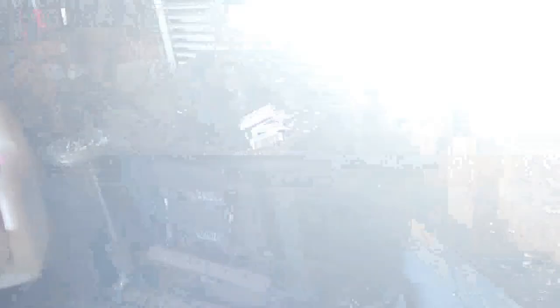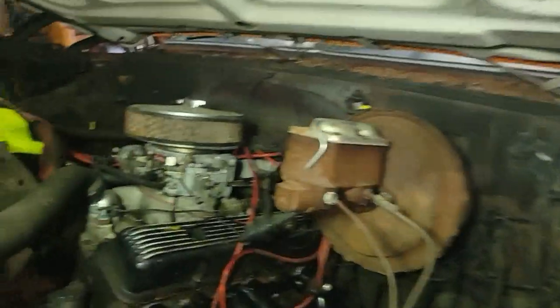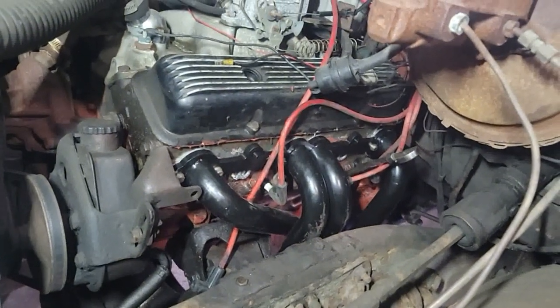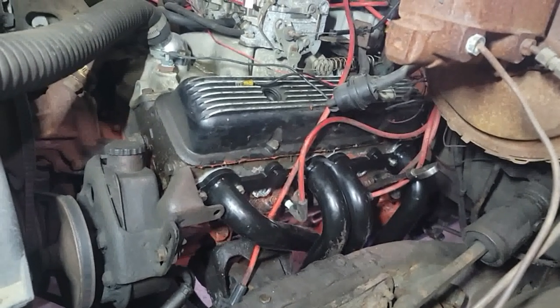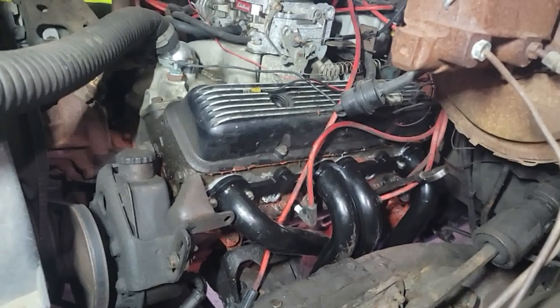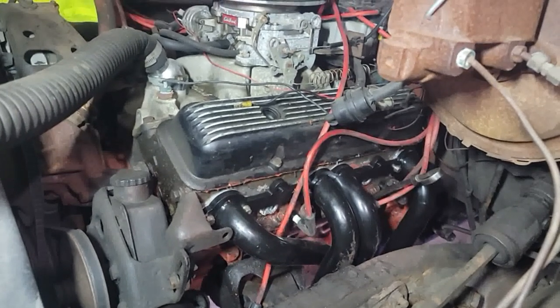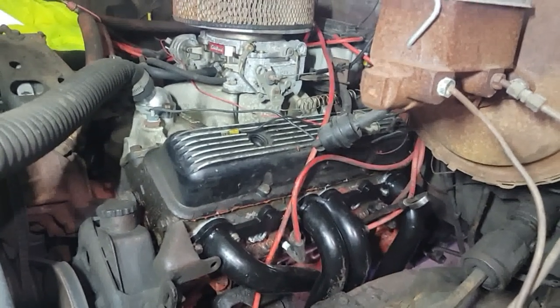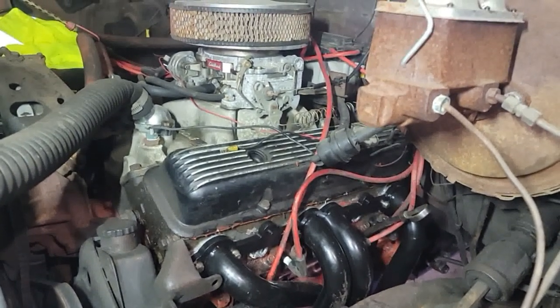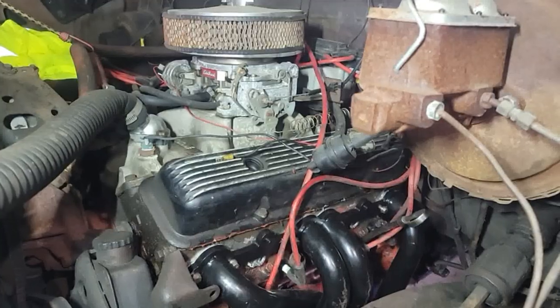Then I get to the point where I put my new plugs in — a new set of AC Delcos, standard plugs like they were made for — and nope. Some of them you can't put in because they bent the header tube too tight and it's right against the plug, so you can't get the spark plug boot on there. Had to order a set of header plugs, little shorties. That's another 40 bucks, but free shipping, so we'll wait for those.